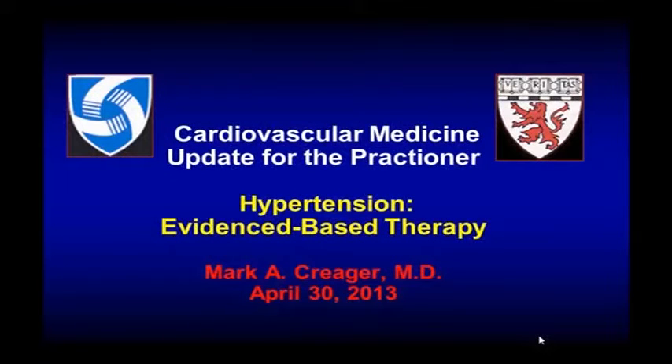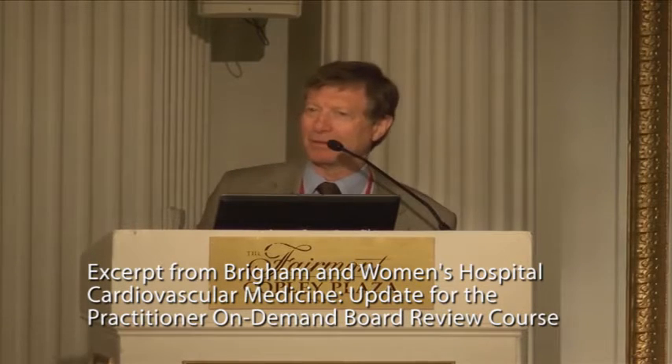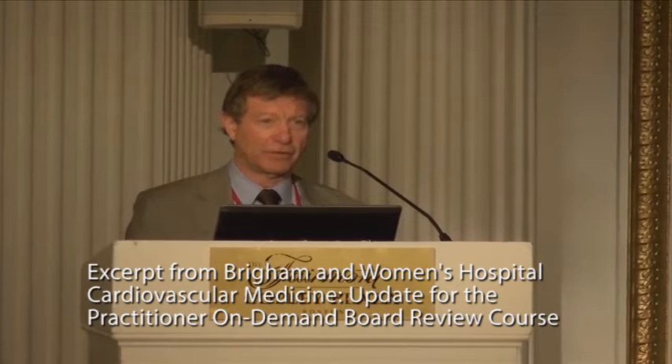Hypertension, compared to everything else you're hearing this week, sounds pretty mundane. But if you think about it, it's probably your bread and butter. It's one of the most common things you encounter in the office as well as in the hospital.